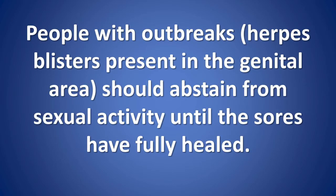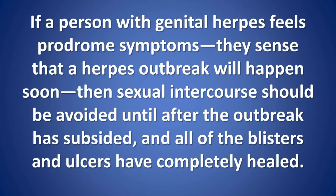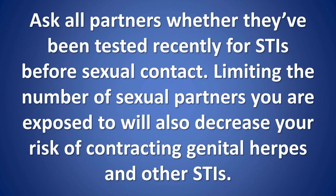Do a visual scan. People with herpes blisters present in the genital area should abstain from sexual activity until the sores have fully healed. The risk of transmission of genital herpes is highest during outbreaks, when viral shedding is at its greatest. If a person with genital herpes feels prodrome symptoms — sensing that a herpes outbreak will happen soon — then sexual intercourse should be avoided until after the outbreak has subsided and all blisters and ulcers have completely healed. Ask all partners whether they've been tested recently for STIs before sexual contact. Limiting the number of sexual partners will also decrease your risk of contracting genital herpes and other STIs.